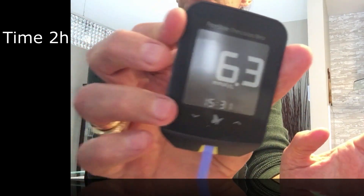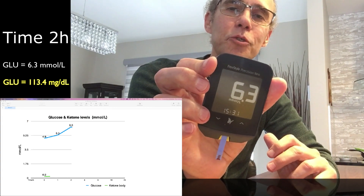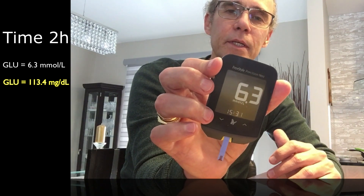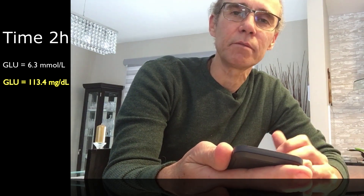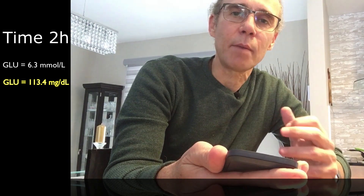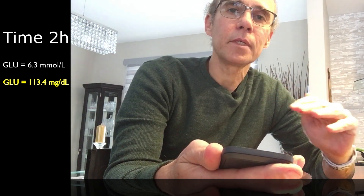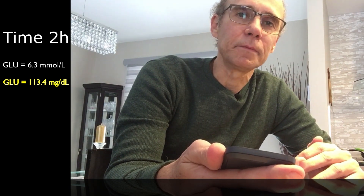Now it's 2 hours after the lunch. I'm going to take blood from my big finger. The reading is 6.3. It means that digestion is still going on, and right now the food should be in the intestine — it was in the stomach for a while. As you saw, I ate a balanced diet with not too much sugar — there was meat, protein, fat, and lots of olive oil. That kept the food inside my stomach for a while, and now the blood glucose is still going up.